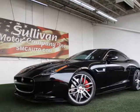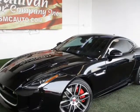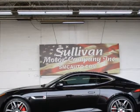This 2016 Jaguar F-Type is brought to you by Sullivan Motor Company. With its buyback-qualified Carfax report, you can rest easy with this Jaguar purchase.